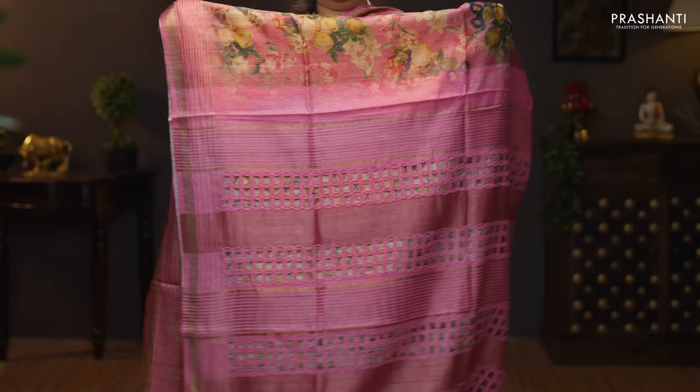This one is tassa silk with digital prints. A very pretty pastel shade of pink with simple kadi zari borders on either sides. Floral digital prints running throughout the body. A beautiful cutwork pallu and an all over printed blouse. Priced at 7,390.